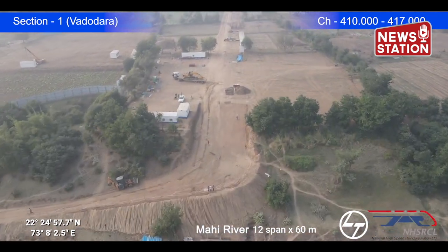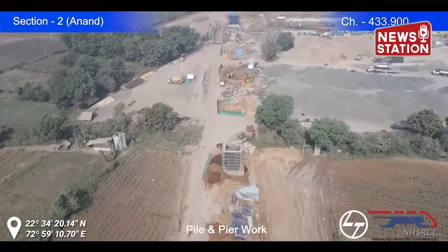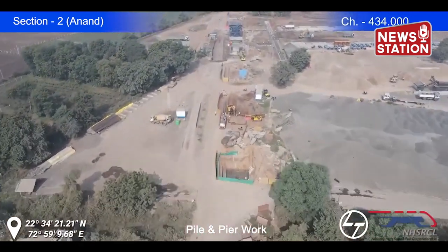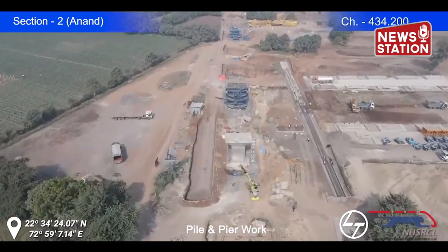Full-span box girders of 40 m span are being precast at the Chainage 434 casting yard in Anand District. Pile, Pilecap, and Pillar construction work is also being done between Chainage 434 to 436 in Anand District.